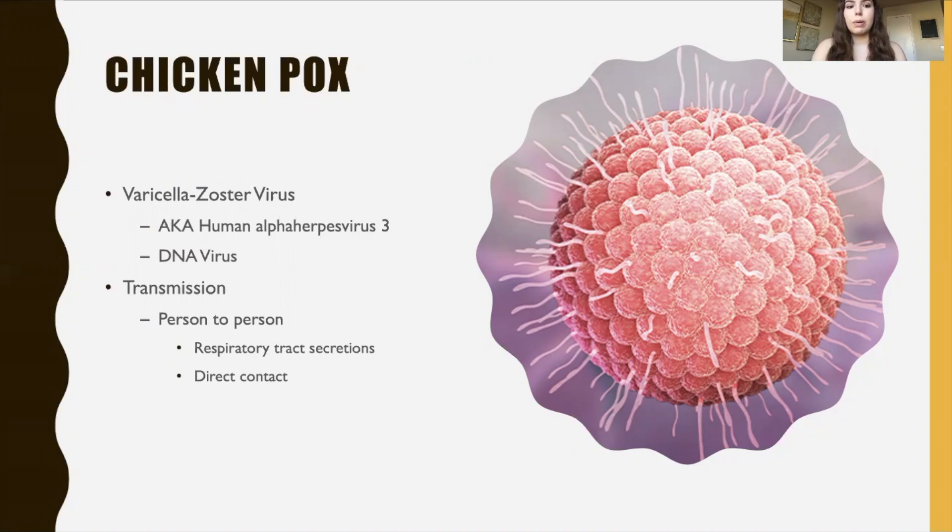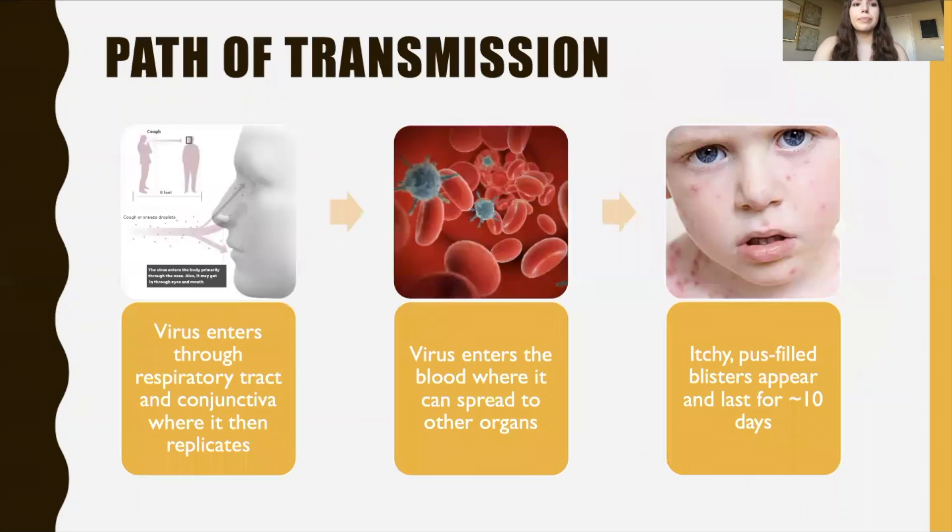Transmission works from person to person through respiratory tract secretions such as coughing or spitting — that saliva from the infected person will cause infection in another person — or also through direct contact with lesions from chicken pox and shingles. The virus enters through the respiratory tract and conjunctiva, which is part of your eyes, where it replicates and grows, and then is able to enter your bloodstream where it can spread to other organs such as your liver and your spleen.